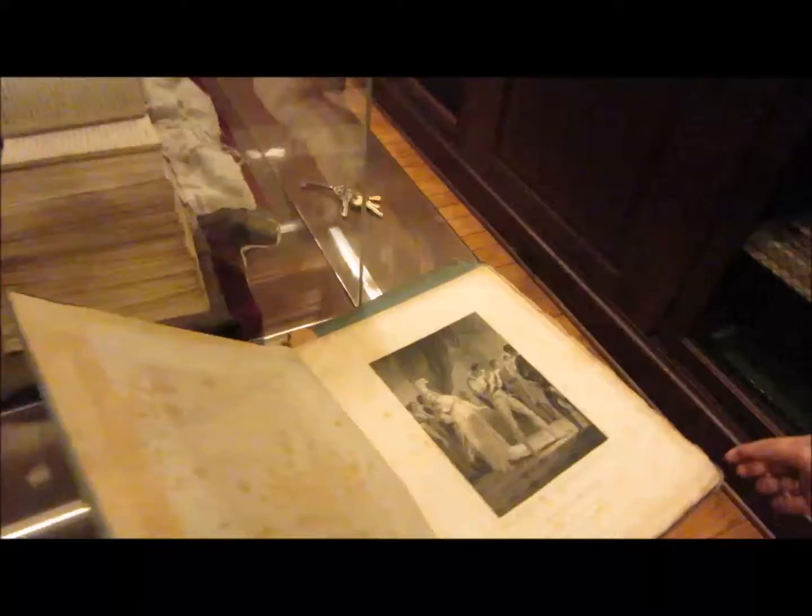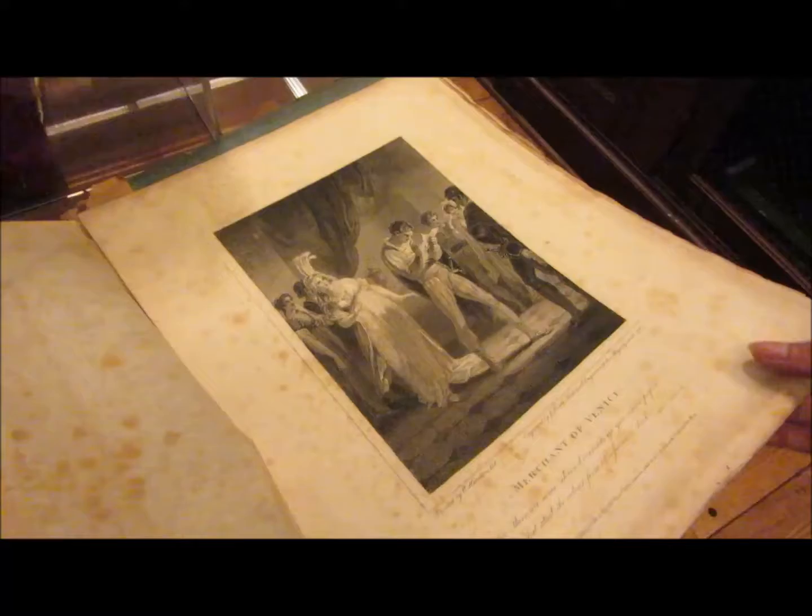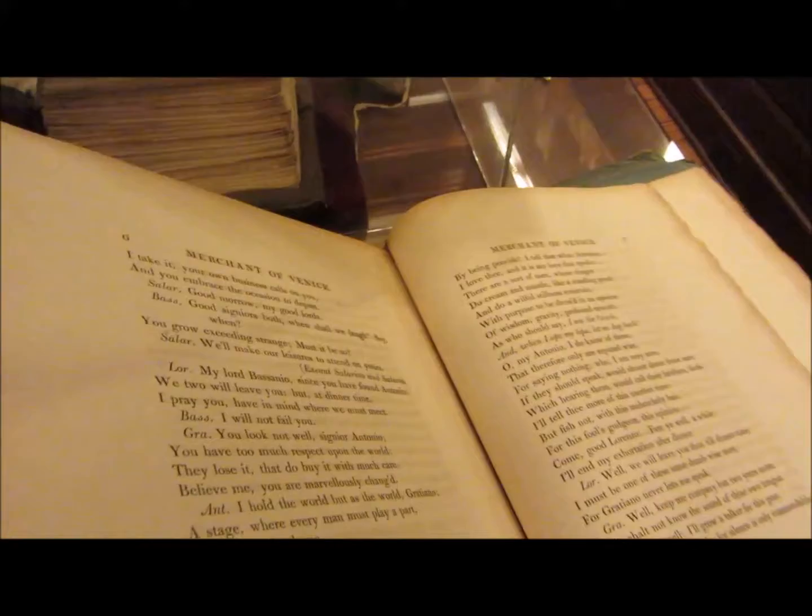We are looking at Shakespearean works from the 1800s. These were published from 1802 to 1804 in a series of, I think, 10 different books. They come with engravings and they're just fun. These are gorgeous — amazing. This is how script should be made. And here's the Scottish play.